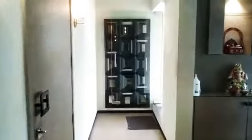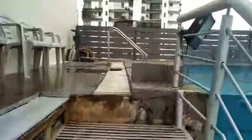We are going to go on the terrace now. We'll go to see the swimming pool. It's an infinity pool on the 10th floor.